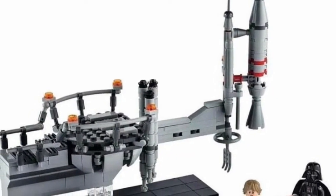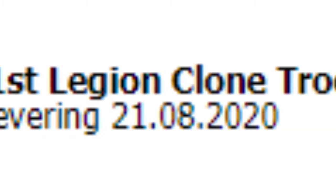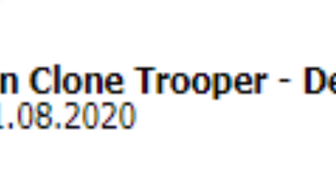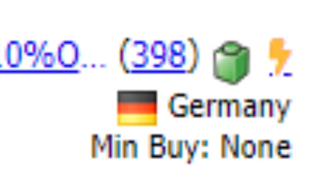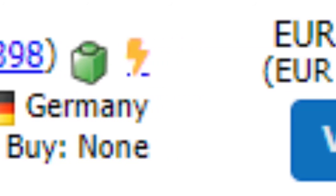A funny thing that's happened with the release of the summer 2020 sets is the reselling of the 501st trooper. This guy in Germany is selling 600 of them on BrickLink for $12 each — he bought 200 501st battle packs just to do that. A lot of people are getting angry at him for doing this, but it's sort of funny.